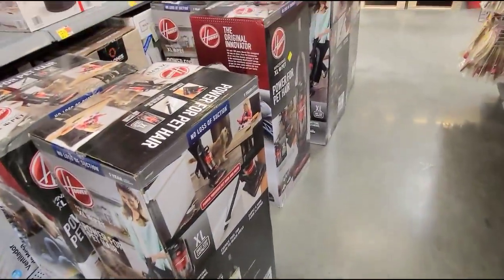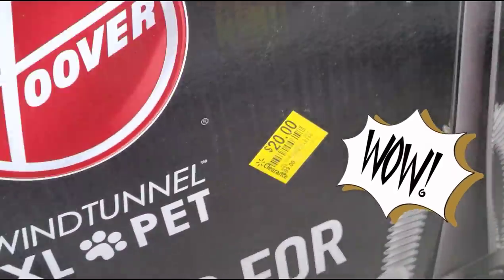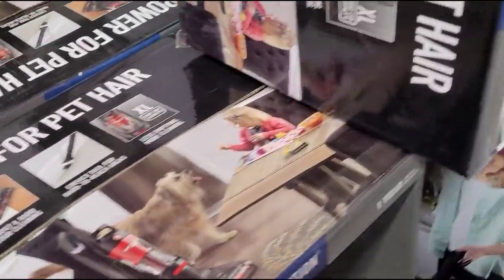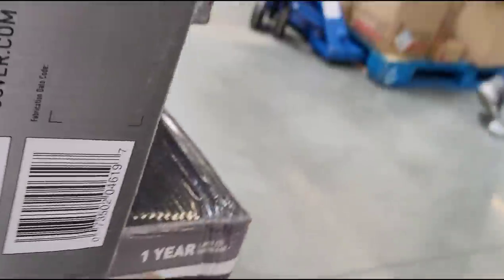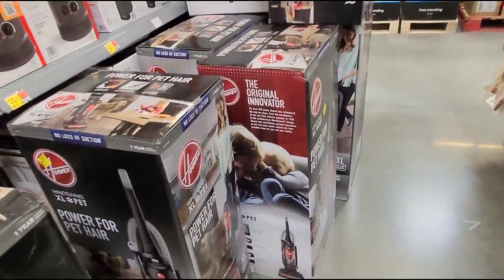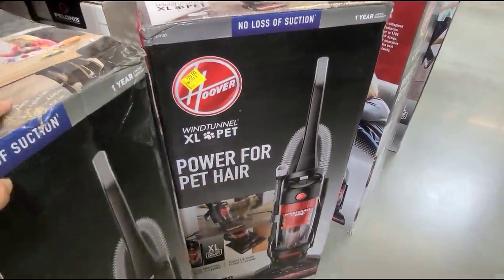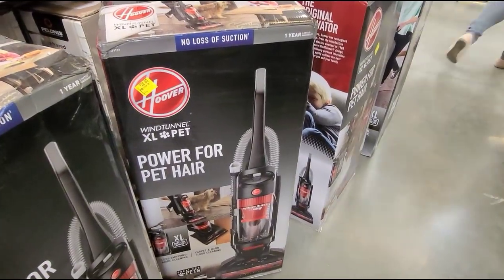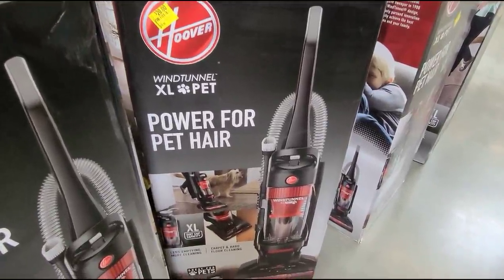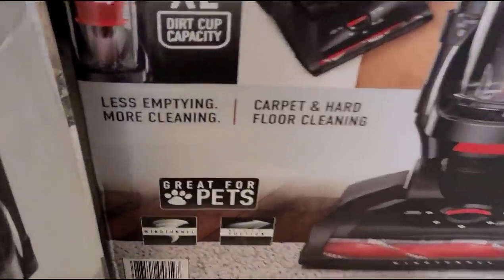They just put these vacuums in the clearance section and they have them marked for $20, guys. $20 and it was $99 — this Hoover vacuum. Let me see if I can get you a barcode here. Look at all those vacuums. This one is the WindTunnel XL Pet, powerful pet hair — it's a good price at $20.